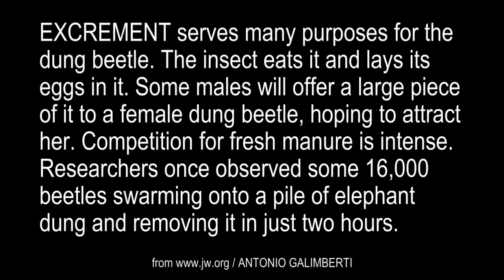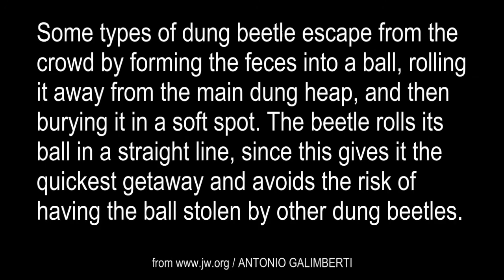Competition for fresh manure is intense. Researchers once observed some 16,000 beetles swarming onto a pile of elephant dung and removing it in just two hours. Some types of dung beetle escape from the crowd by forming the feces into a ball, rolling it away from the main dung heap, and then burying it in a soft spot.